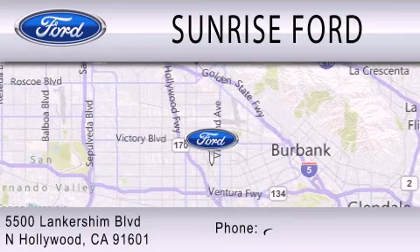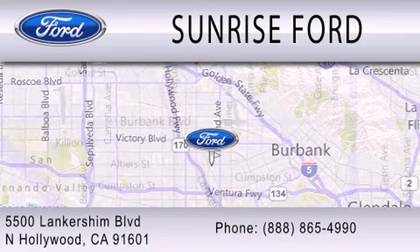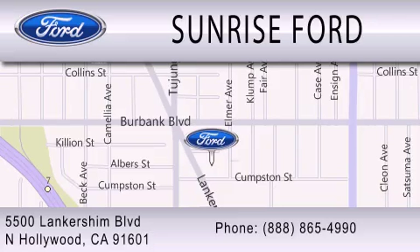We're located at 5500 Lancashire Boulevard in North Hollywood.